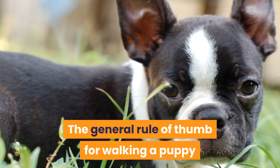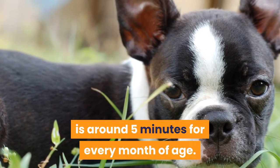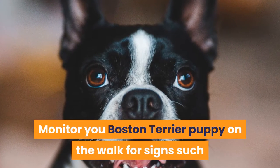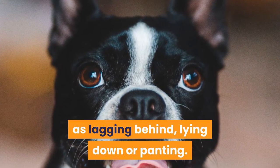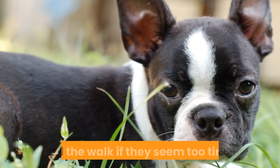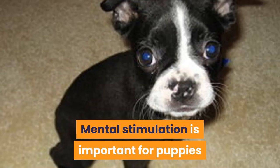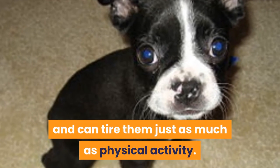The general rule of thumb for walking a puppy is around 5 minutes for every month of age. Monitor your Boston Terrier puppy on the walk for signs such as lagging behind, lying down, or panting, and end the walk if they seem too tired. Mental stimulation is important for puppies and can tire them just as much as physical activity.